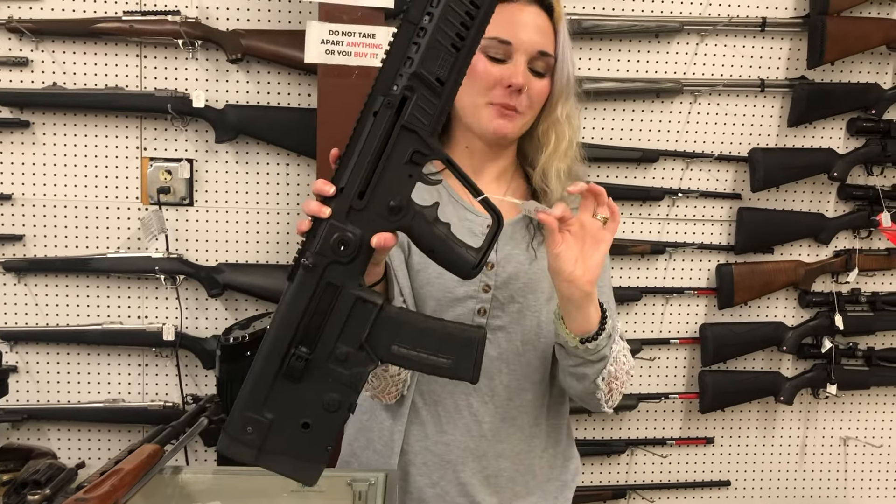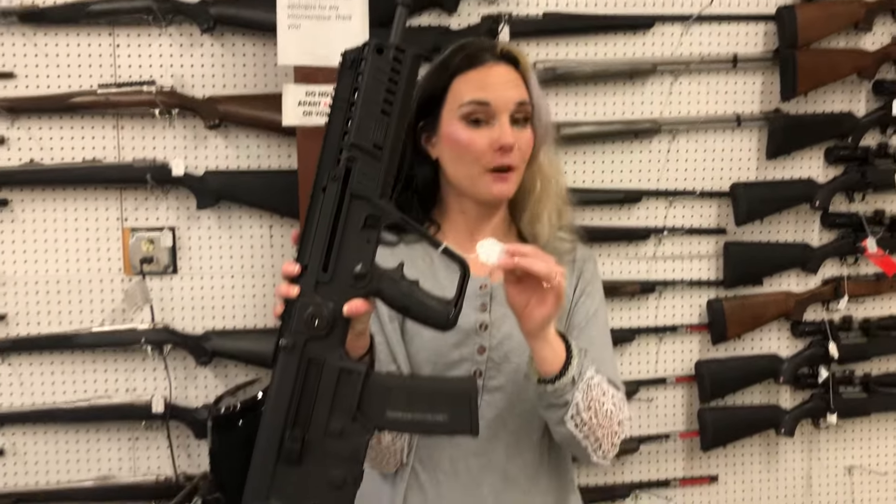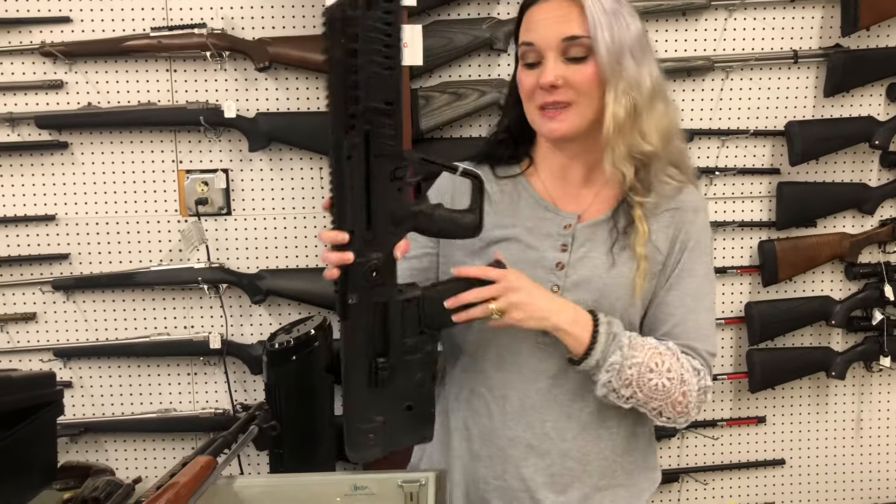IWI — this is going to be your Tavor X95 M556, y'all. She doesn't have her box, she has one mag, and she's going to be $1,300.